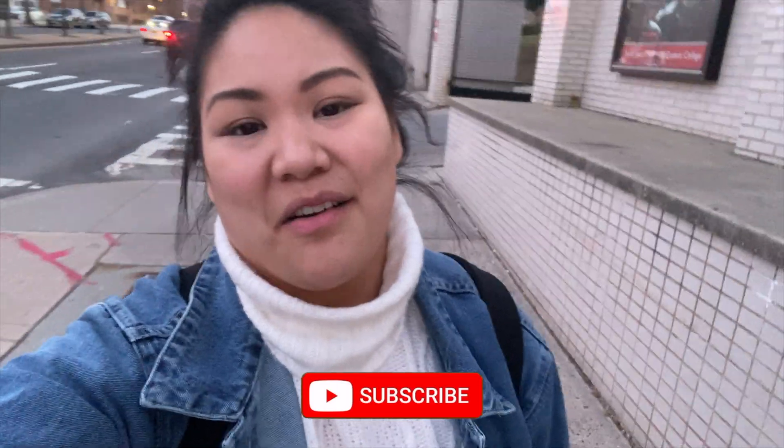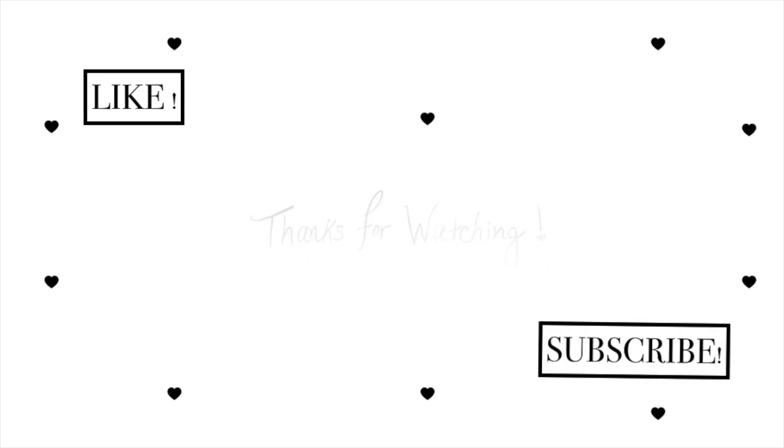Alright friends, I'm gonna wrap up the video here. I hope you enjoyed it, and if you did, don't forget to like and subscribe, and comment down below if you have a suggestion for the next place I should go for my foodie adventures. Thanks so much for watching. I'll see you next time. Bye!